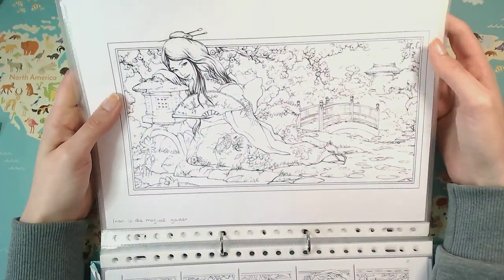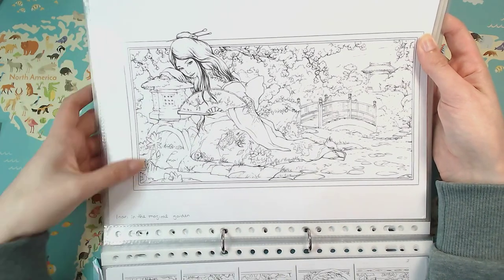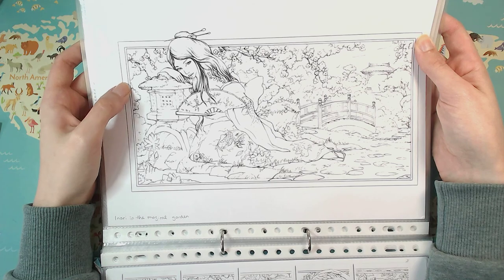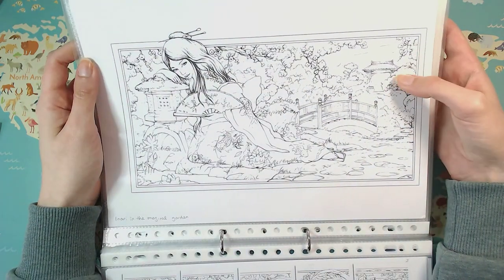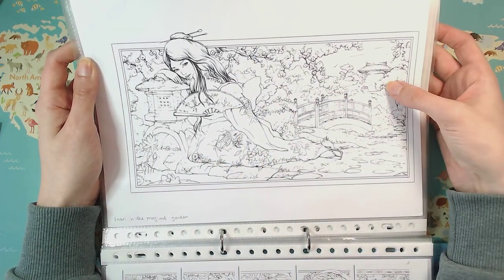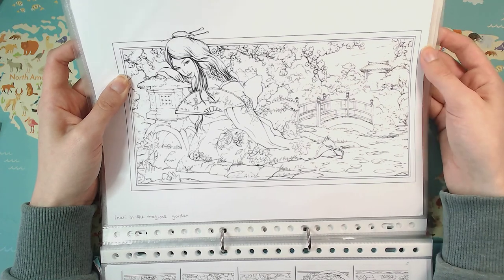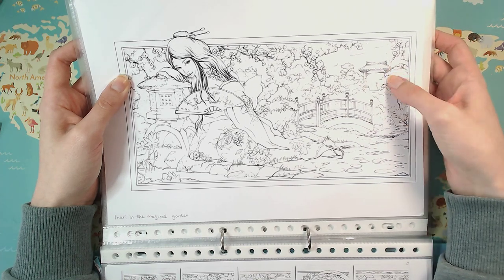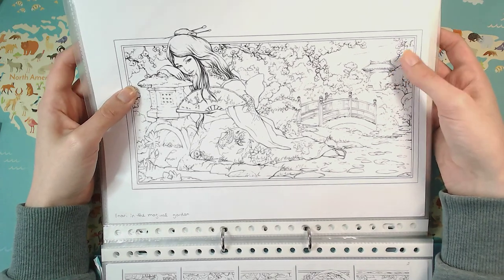The books also have two-page spreads. This is Inari in the Magical Garden, shrunk down to about 85–90% so it fits on an A4 page. The original picture was a bit bigger and if you get it physically you can fold it out. I think this is still okay to color — gets a bit small in the details but should still be fine. Isn't this gorgeous? There's a little gate in the background and she's in this Japanese garden. I just think the illustration is gorgeous.